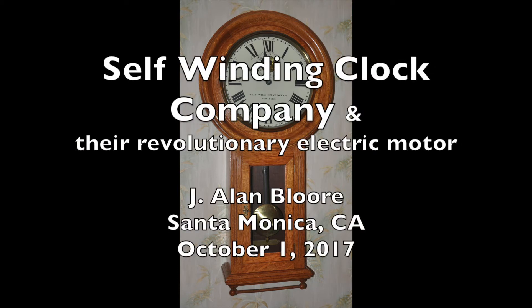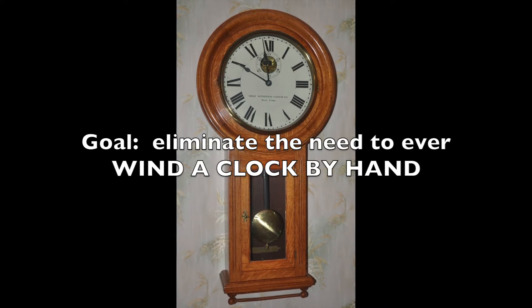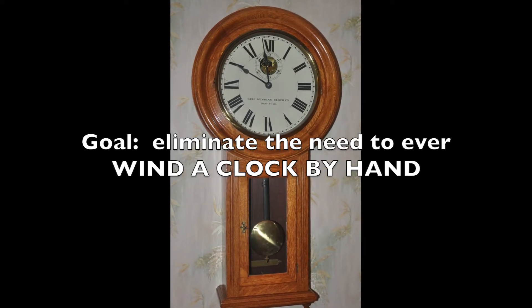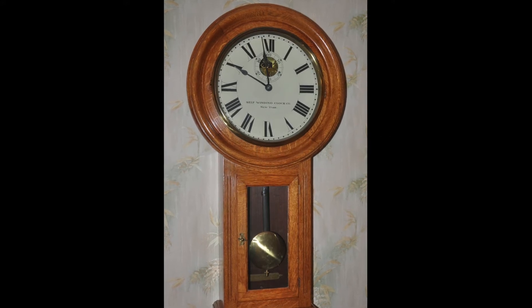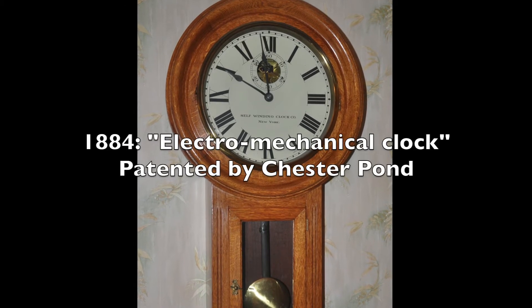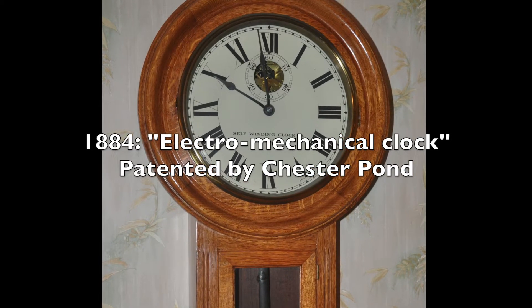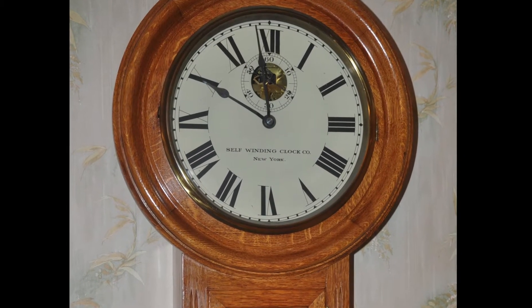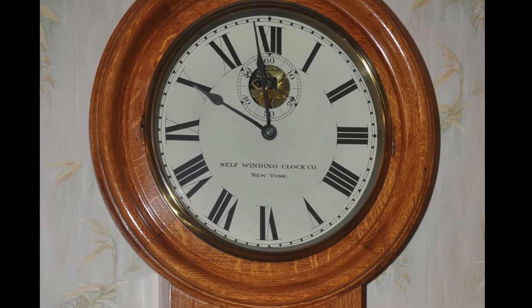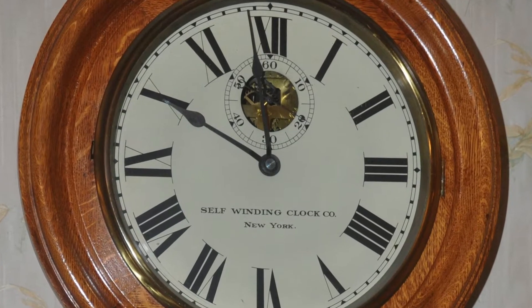This video is about the Self-Winding Clock Company and their revolutionary electric motor that winds the clock's mainspring. Their goal was to eliminate the need to ever wind a clock by hand. Batteries had improved enough by the 1880s to spin an electric motor. In 1884, Chester Pond received a patent for an electromechanical clock with a small battery-powered electric motor adapted to a conventional clock mechanism. The motor successfully and reliably wound the mainspring, and the batteries would last at least one year.